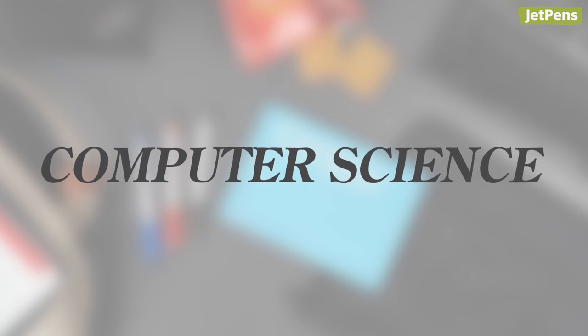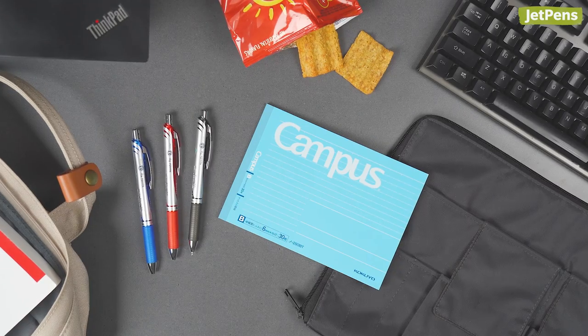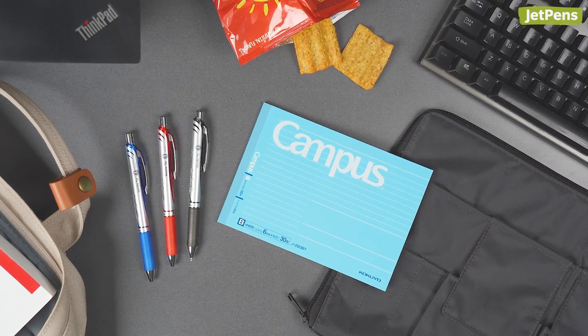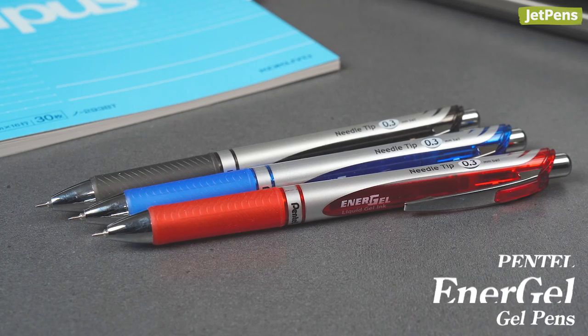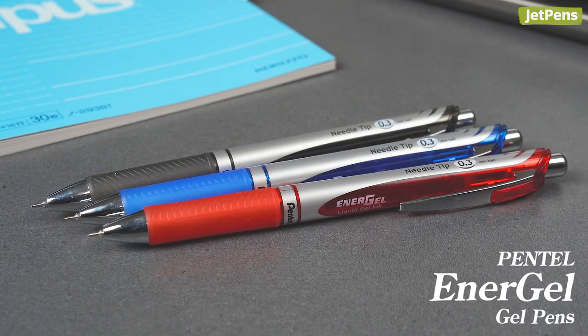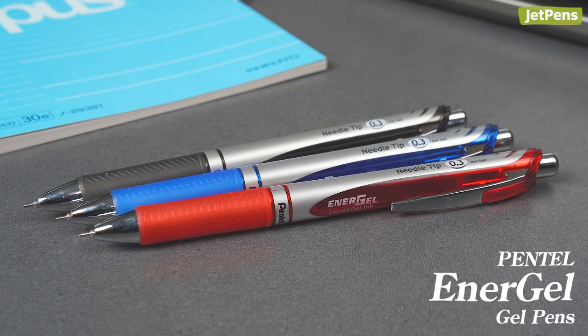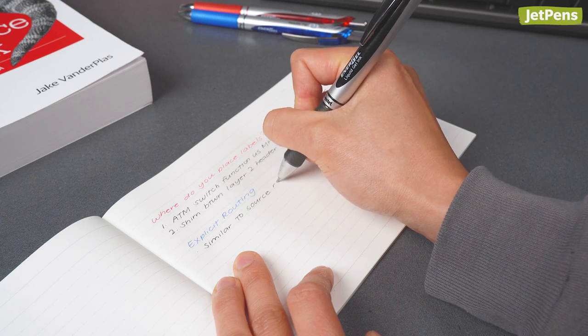Computer science majors traditionally don't use a lot of stationery, but that won't stop them from having some on hand. For annotating printouts and notes, they need a smooth but quick-drying pen, like a Pentel Energel gel pen. It's crucial that their notes don't smear.